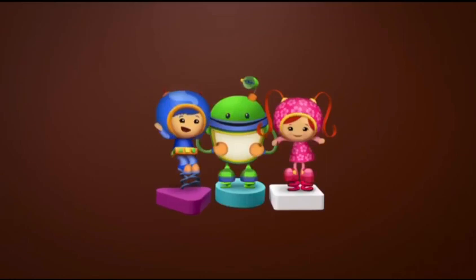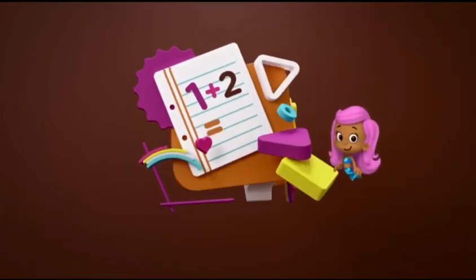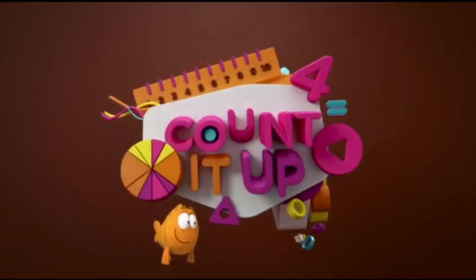You can count on up! One, two, three, four. Numbers, patterns, shapes, and more. Count it up.